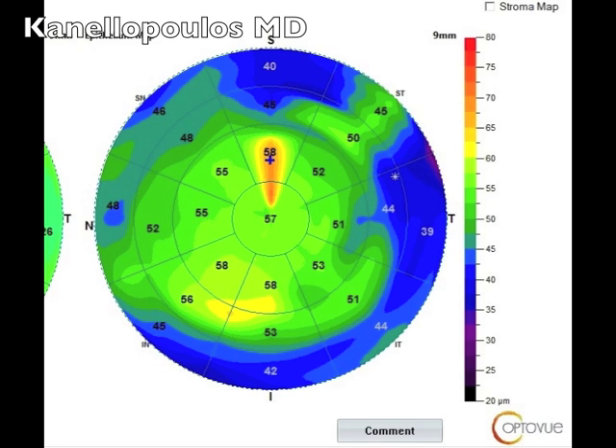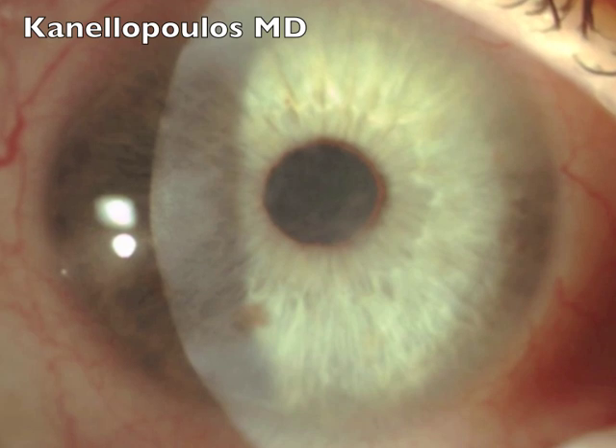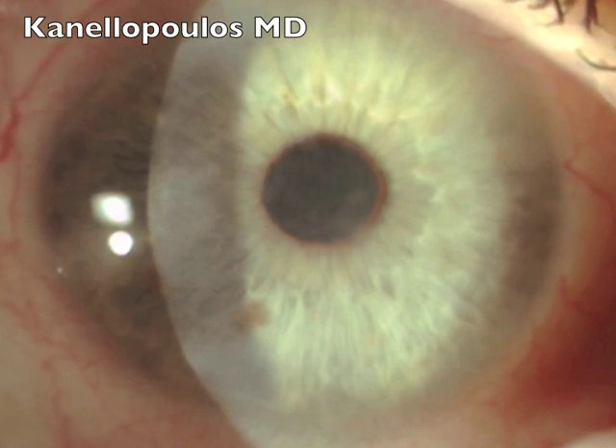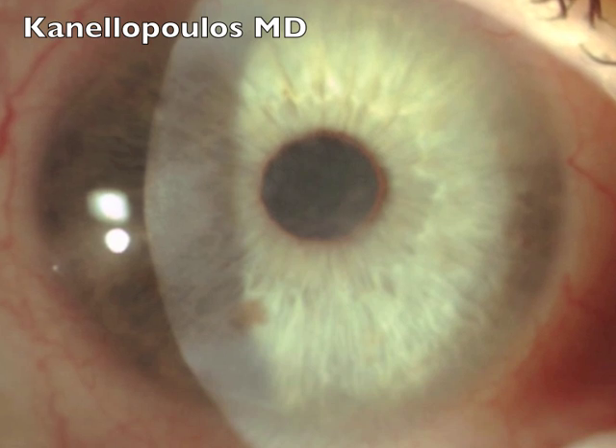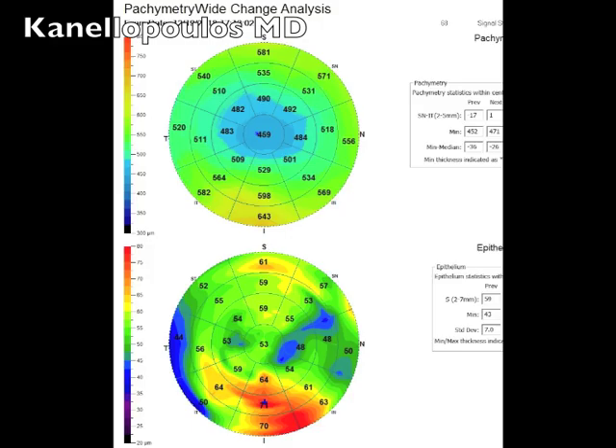We're going to show you an even more significant case. This is a 59-year-old female presenting with very significant limbo stem cell deficiency. She has been suffering from visual fluctuations and has been prescribed a new spectacle prescription almost every week for the last two months. These are her corneal OCT images — we can see how significantly irregular the corneal thickness is and how irregular the epithelium mapping is at the bottom, showing significant epithelial remodeling and limbo stem cell disease.